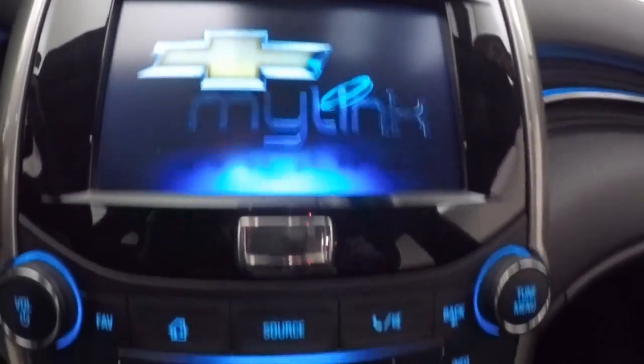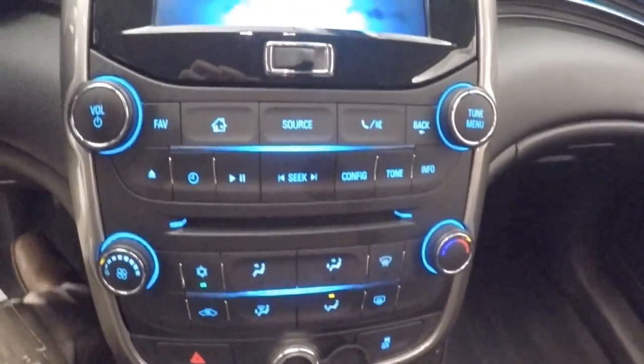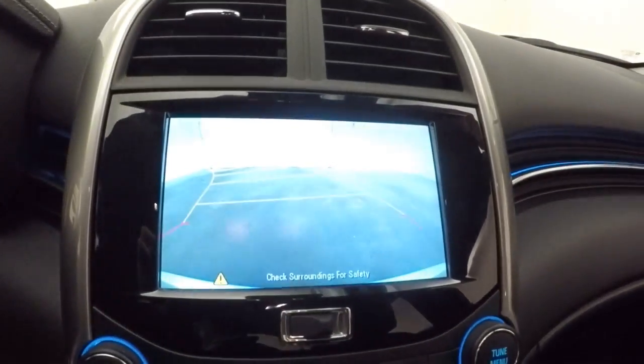Full touchscreen display, stereo control, climate control, rear backup camera. Non-star capable.